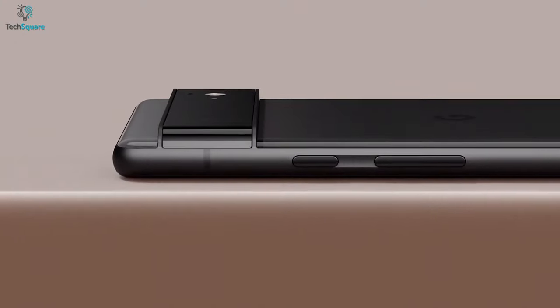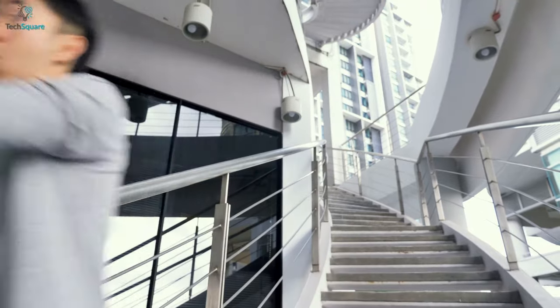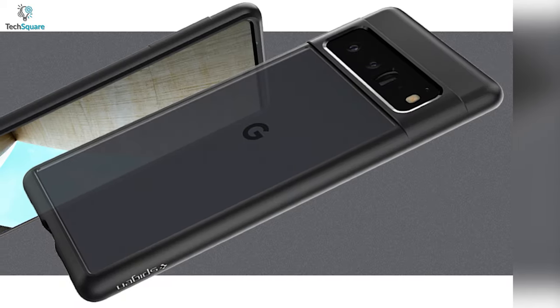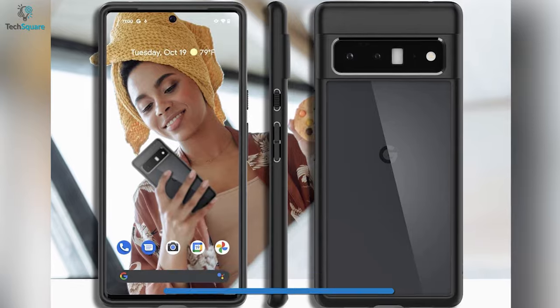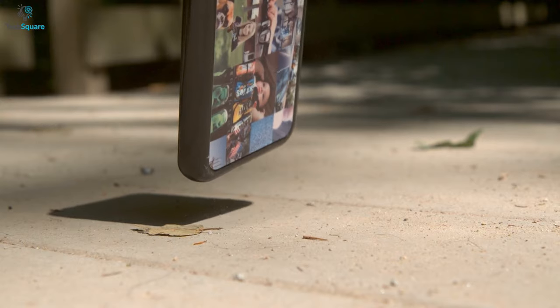You certainly would not want your premium Pixel 6 Pro to get damaged from any accidental falls. The Spigen Liquid Air Armor case can get your job done, protecting your device without diminishing its looks. Made from hybrid technology combining a thermoplastic polyurethane bumper and durable polycarbonate material, the case can endure maximum shocks without damaging your smartphone.